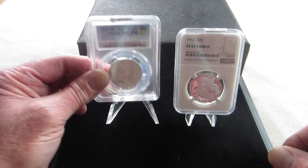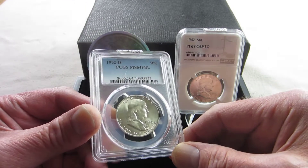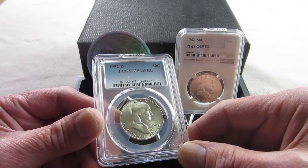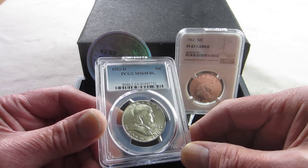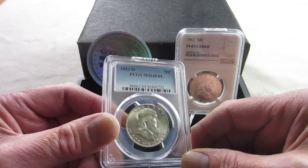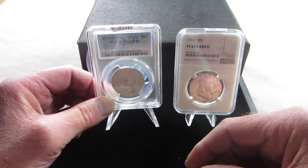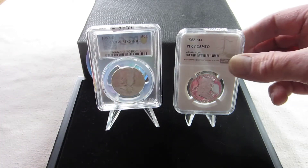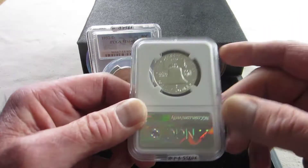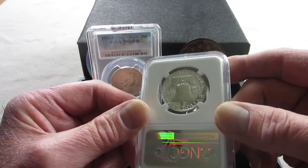First, let's discuss the coin a little bit. The one I just showed you was a proof 67 cameo; this one here is a business strike, an MS64 full bell lines. The Franklin half — some people might consider it a poor stepchild in coin collecting, but I don't. I think it has a lot of promise.